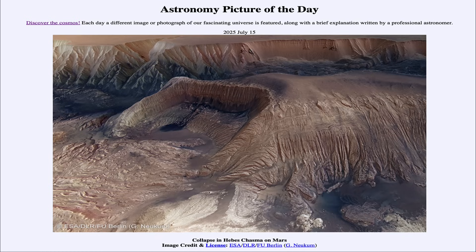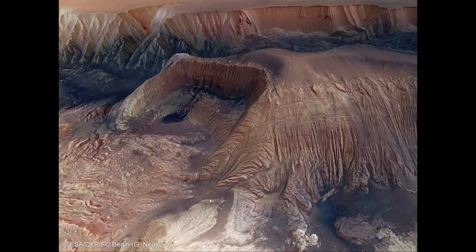So, what do we see here? We see an image of a portion of Mars, and we're actually looking relatively close to the large Valles Marineris Canyon that stretches across a large percentage of the surface of Mars. It is quite large — were it on Earth, it could stretch across the entire United States from east to west coast.